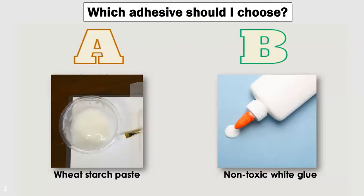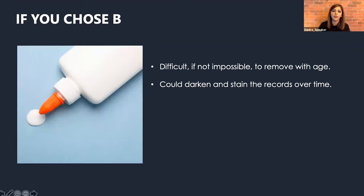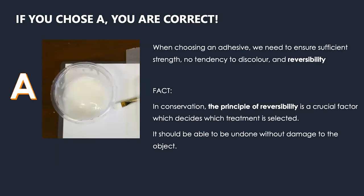So what adhesive should we use — wheat starch paste or non-toxic white glue? About 75% chose wheat starch paste, which is correct. Let me explain why we don't use non-toxic white glue: even if it's non-toxic and something we use at home, the problem with glue is that it's difficult if not impossible to remove. In conservation, the idea is always that if today I do a repair, 10 or 20 years down the road somebody could have discovered a better way of conserving. The new conservator should be able to remove what I've done and make it better. White glue could also darken and stain the records over time. Wheat starch paste is very similar to paper mache. When choosing an adhesive, we must ensure it is strong, won't discolor over time, and is reversible.